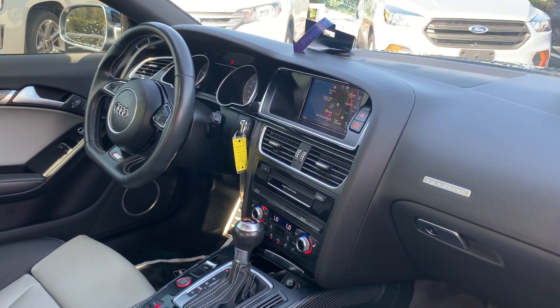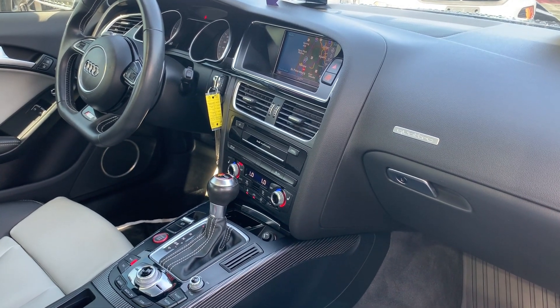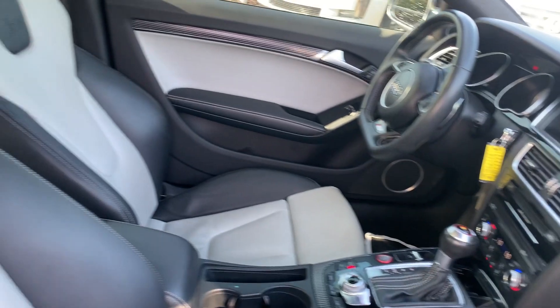Bluetooth for your cell phone, navigation, satellite radio, CD player, heated seats, automatic transmission, traction control, push-button start.